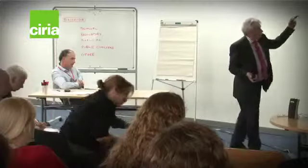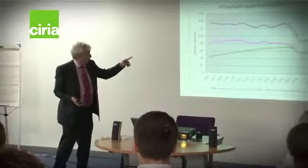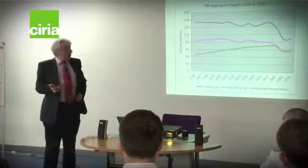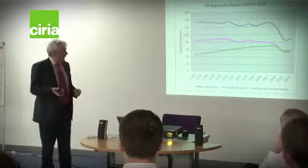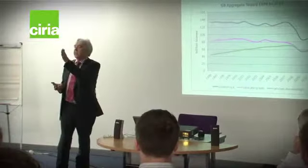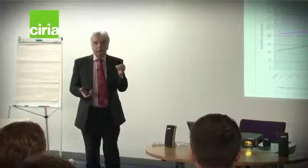You'll see that recycled and secondary have actually overtaken sand and gravel. There's a dip in 2007 when the bottom dropped out of the market and we really hit recession; construction aggregate demand dropped about 30%. The market share of recycled and secondary materials nudged up from about 26–27% to 28%. So when things are tight and people are looking at margins, they look to use alternative materials.